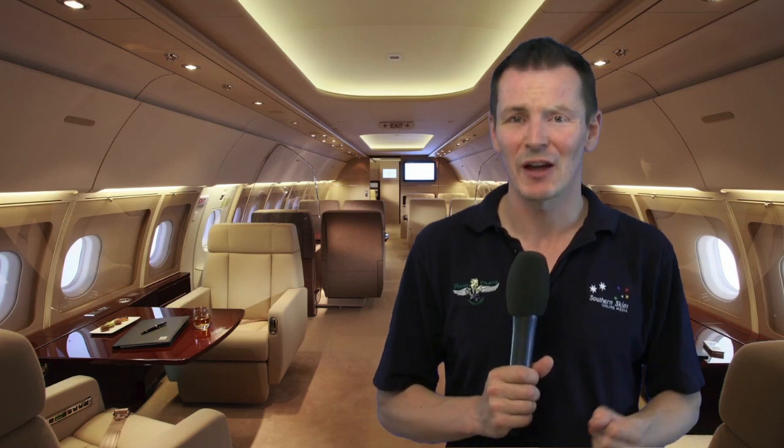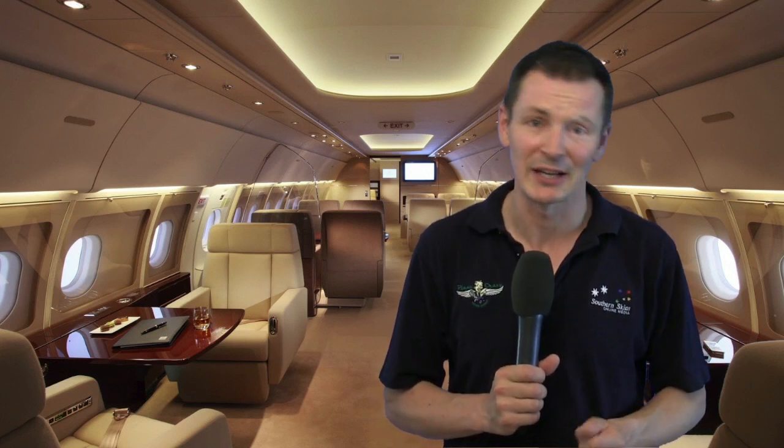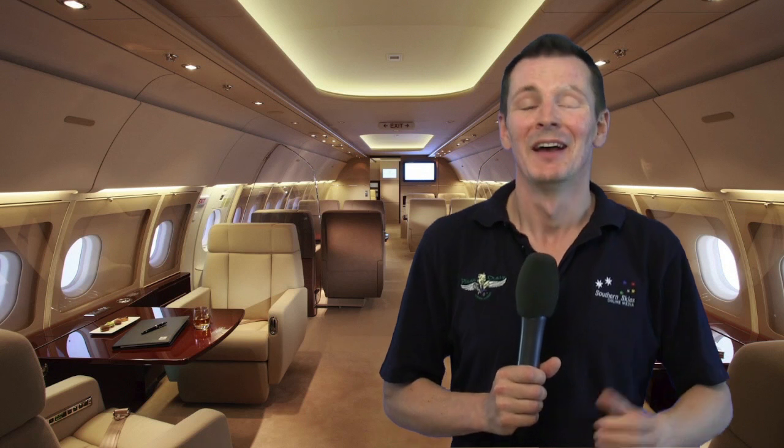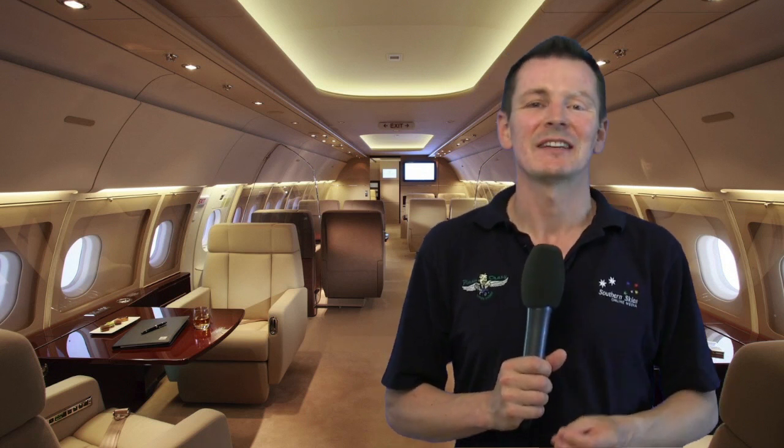So if you reckon you could see yourself getting around in one of those, you should probably start saving. As far as we can tell, the list price is around $80 million. As they say, if you have to ask, you probably can't afford it. For more Avalon 2013 coverage, visit planecrazydownunder.com.